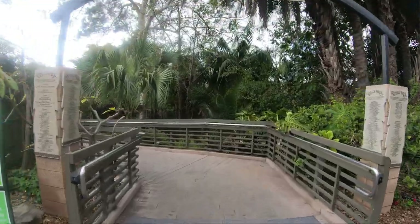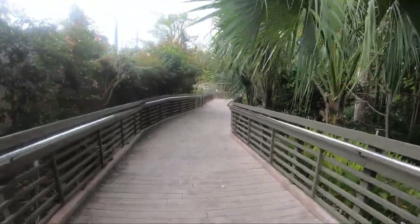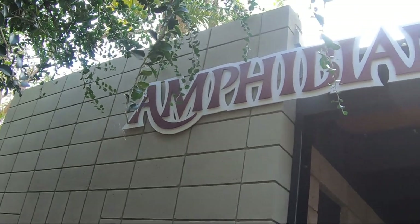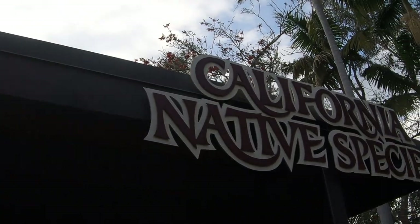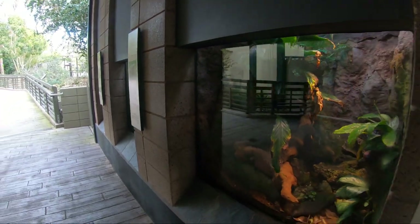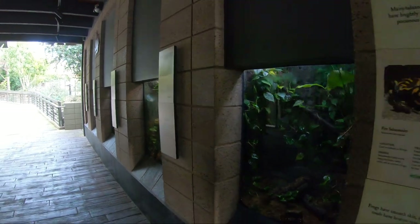Signage down this walkway talks about seasonal wetlands or life in a temporary pool, as well as describes some of the native plants in California like the Baja fairy duster and the basket rush. This exhibit hall is broken into two sections. The left side, which we are going down now, houses 10 terrariums with 14 species of amphibians.